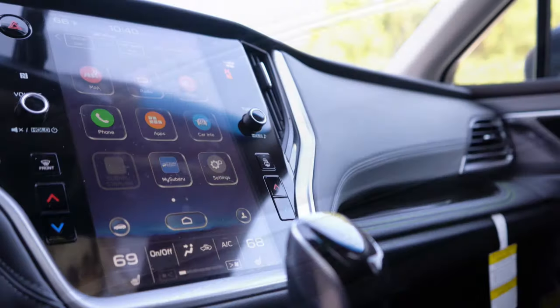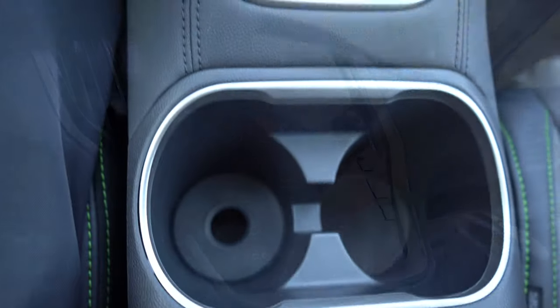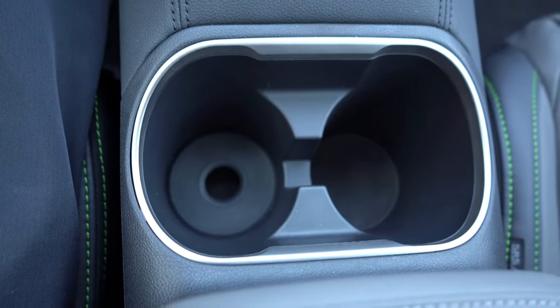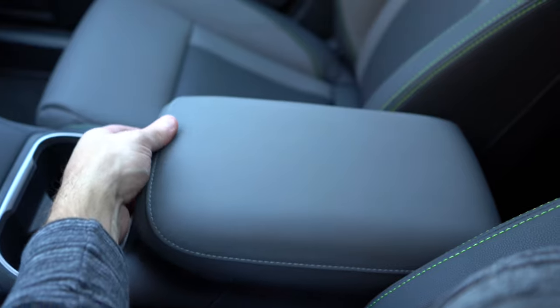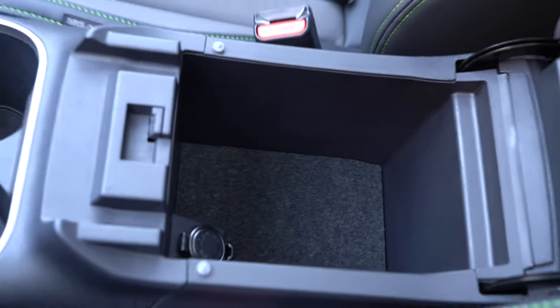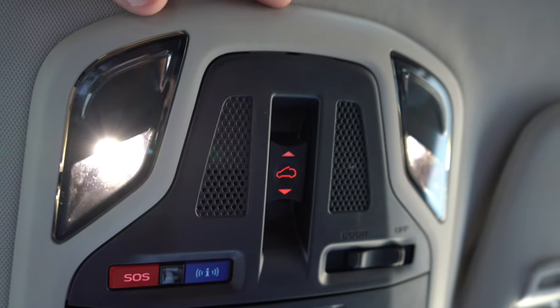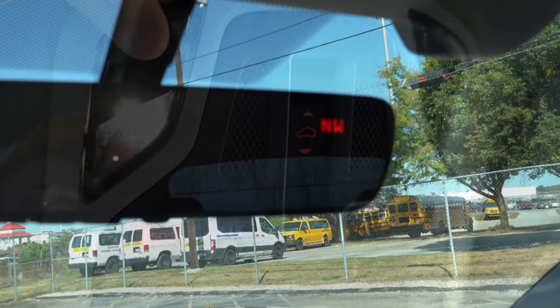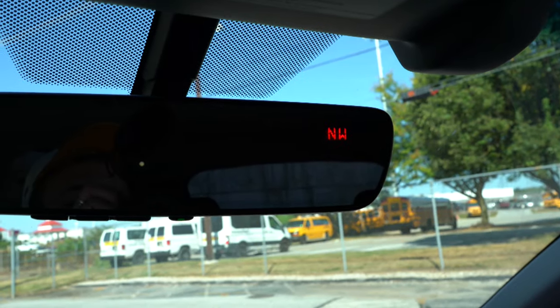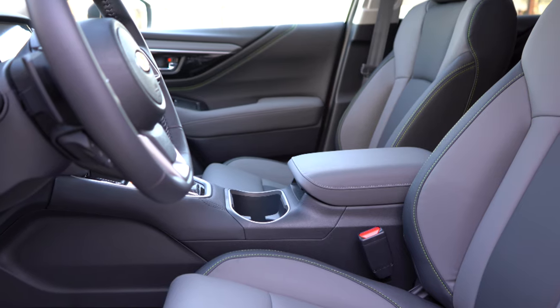The lime green stitching throughout the Onyx trim really adds a nice touch. Behind the shifter there are two cup holders. The rear center armrest has a 12-volt outlet inside, with a rubberized bottom on the top section. Interior LED lighting is a nice addition, and there's a compass in the upper right of the mirror. Overall, the interior is definitely on point.